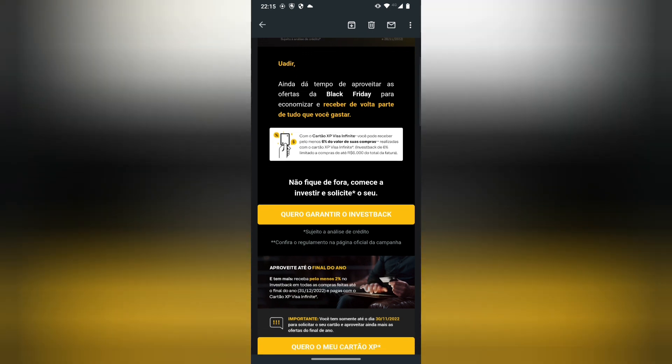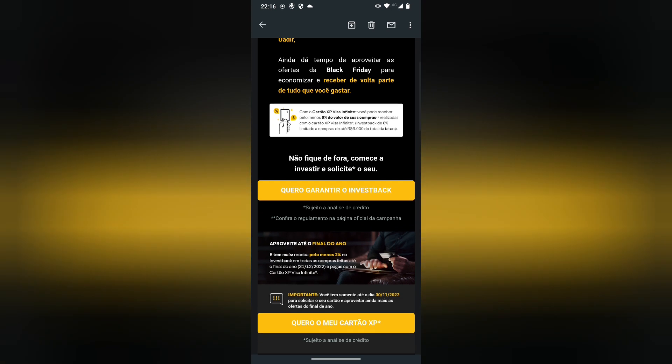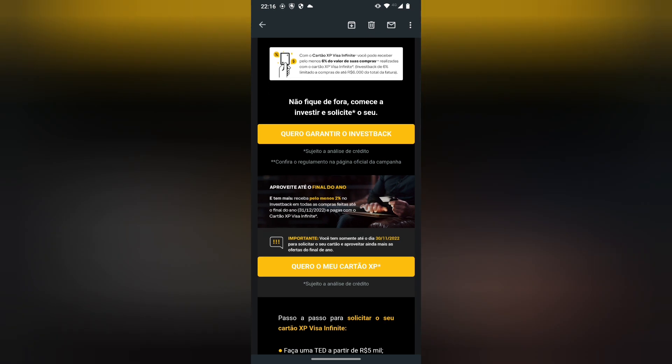6% limitado a compras de até 6.000 reais do total da fatura. Não fique de fora, comece a investir e solicite o seu. Já está me convidando de novo para ativar o crédito no cartão. Quero garantir o Invest Back. Sujeito a análise de crédito. Confira o regulamento da página oficial da campanha. Aproveite até o final do ano. Receba pelo menos 2% de Invest Back em todas as compras feitas até o final do ano, 31/12/2022, pagas com o cartão Xpervisa Infinity, que é um cartão Black sendo que é um Visa.